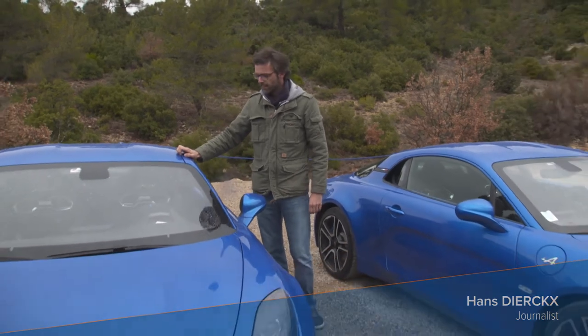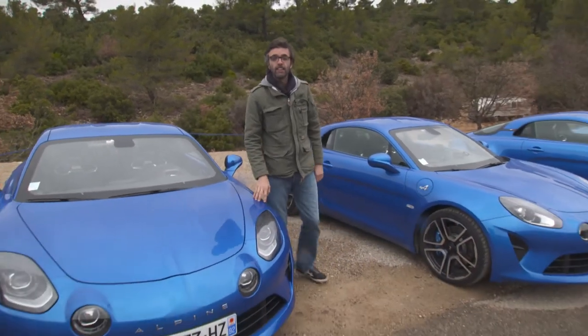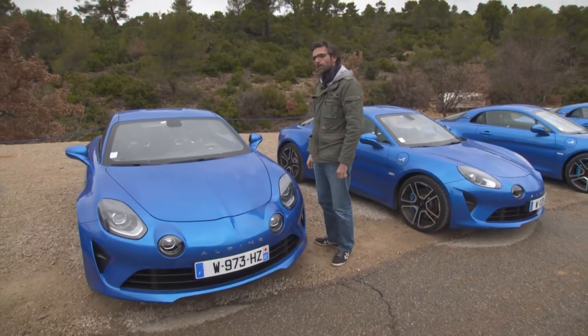Alpine is terug. Na meer dan 20 jaar haalt Renault het legendarische sportwagenmerk weer vanuit de vriezer. En hij heeft alle ingrediënten van een grote. Kom mee aan boord.